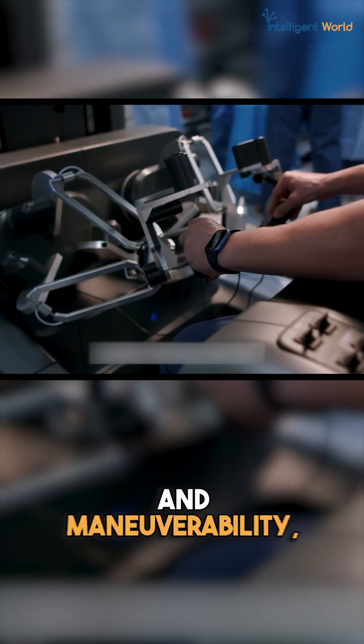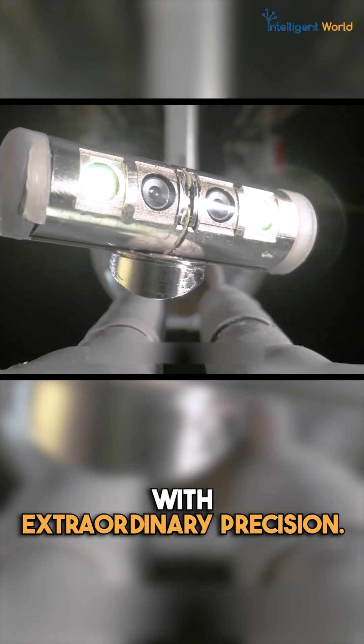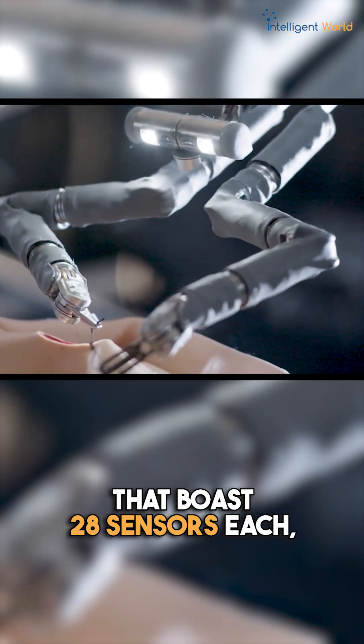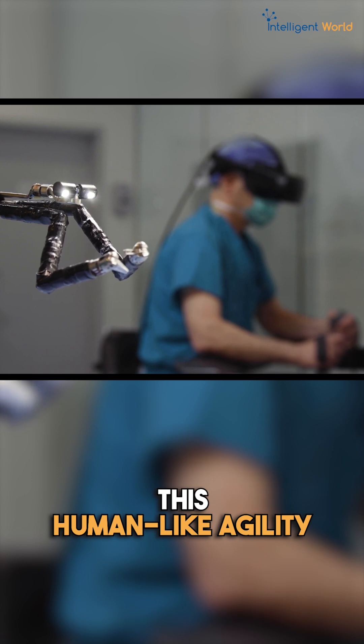This robot offers unparalleled visibility and maneuverability, allowing surgeons to operate with extraordinary precision. Tailor-made for abdominal surgery, its robotic arms boast 28 sensors each, mirroring a surgeon's movements with human-like agility.